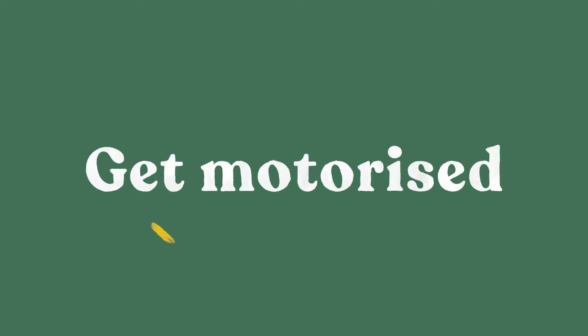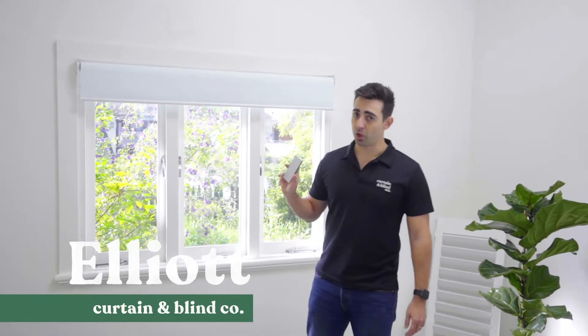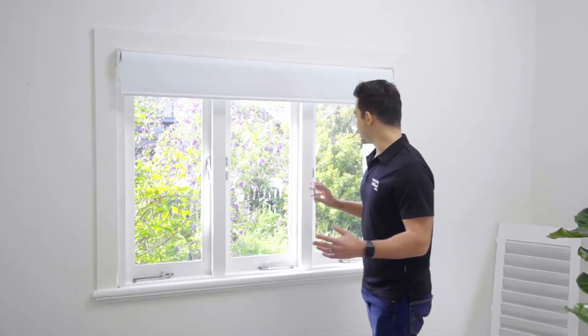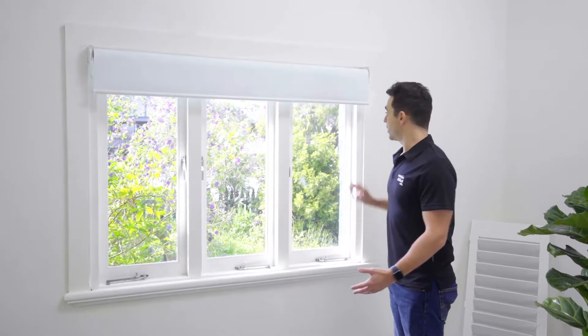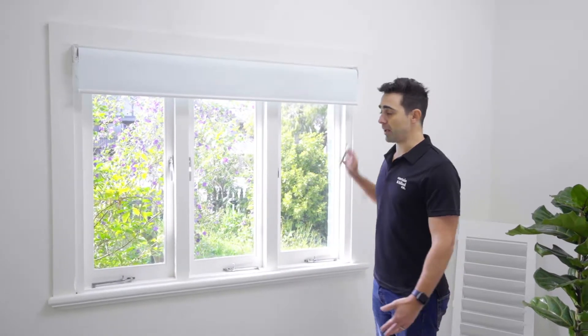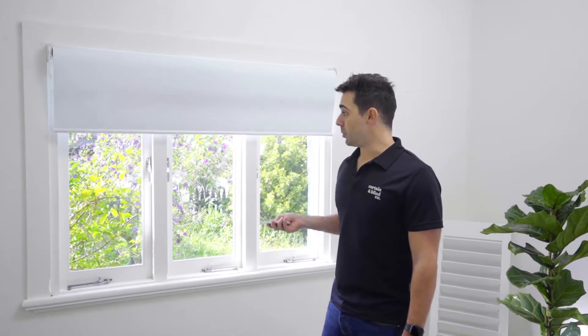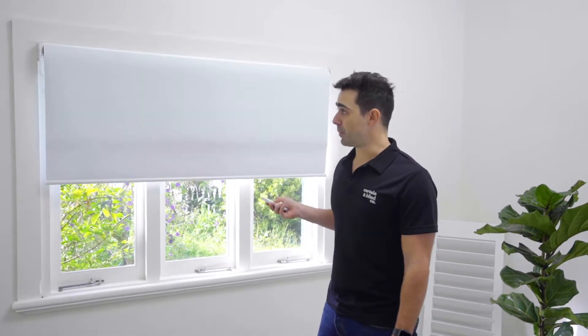Elliot from the Curtin and Blind Company here, and in this video I'm going to be talking to you about motorization. Motorization of our roller blinds can make life a lot simpler. You've got no chains and no cords, no messy mechanisms that you have to play with. You've got nice clean lines all around the window, and with a push of a button, your blinds can come up and down, pre-programmed to wherever you like.